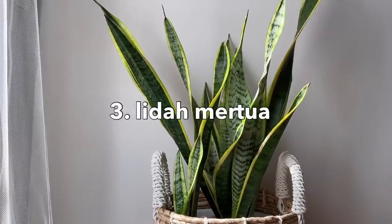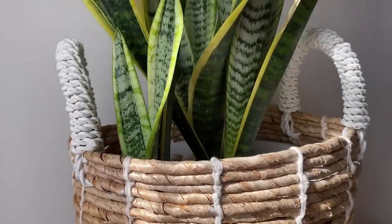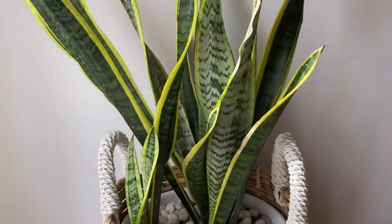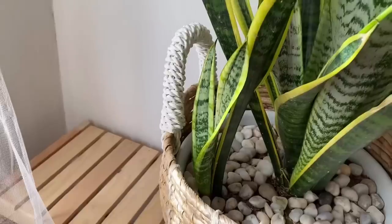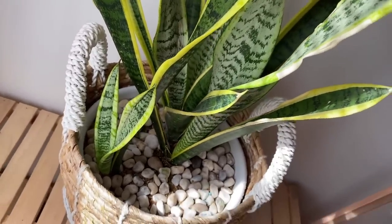Yang ketiga, lidah mertua. Kalau udah tanaman ini, udah deh kalian juga bisa sambil setengah tutup mata ngerawatnya. Gimana enggak, kalian cuma tinggal siram sekali aja dalam seminggu. Gak usah banyak-banyak dan terlalu sering, karena mereka menyimpan banyak cadangan air di batangnya.